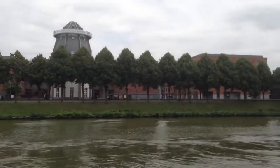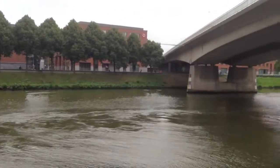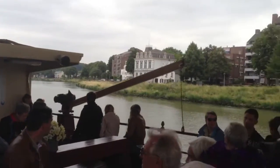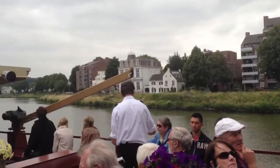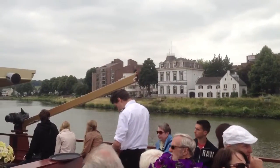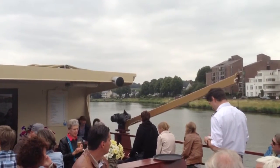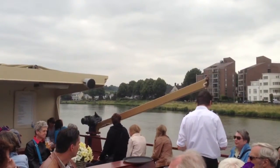To the left is the Sint-Pietersberg. This hill was formed in the so-called Cretaceous period, about 60-80 million years ago. The Romans already used the Marl, which was mined from underground quarries as building material. Thus, a system of passages with a total length of about 250 km was formed in the course of the centuries.